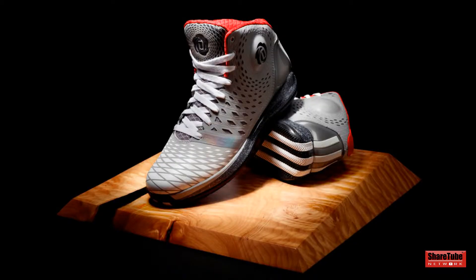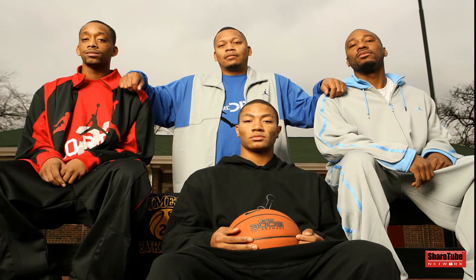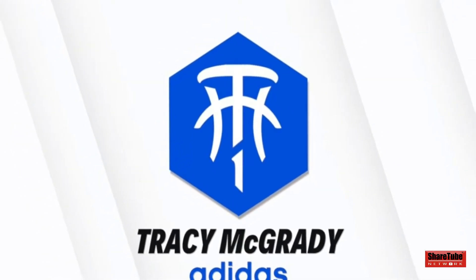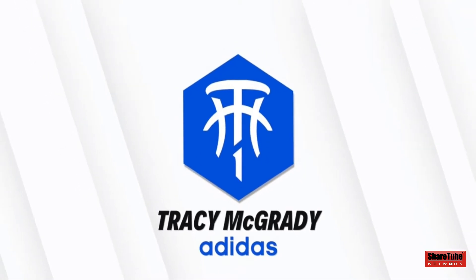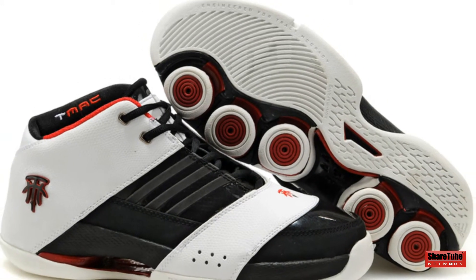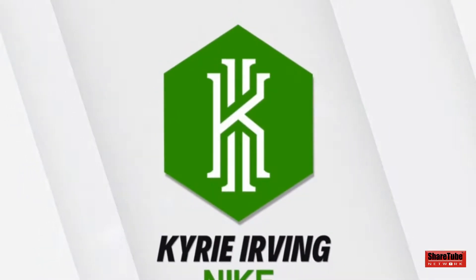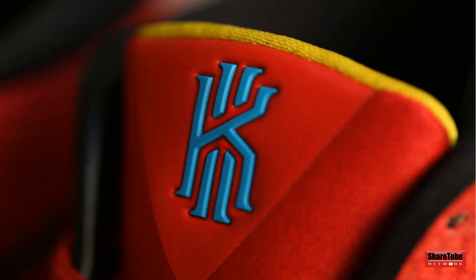Next up on the list at number 9, we have Derrick Rose's Adidas logo. The three petals on this logo actually represent his brothers. Coming in at number 8, we have Tracy McGrady's old Adidas logo. Coming in at number 7, we have Kyrie Irving's logo with Nike.